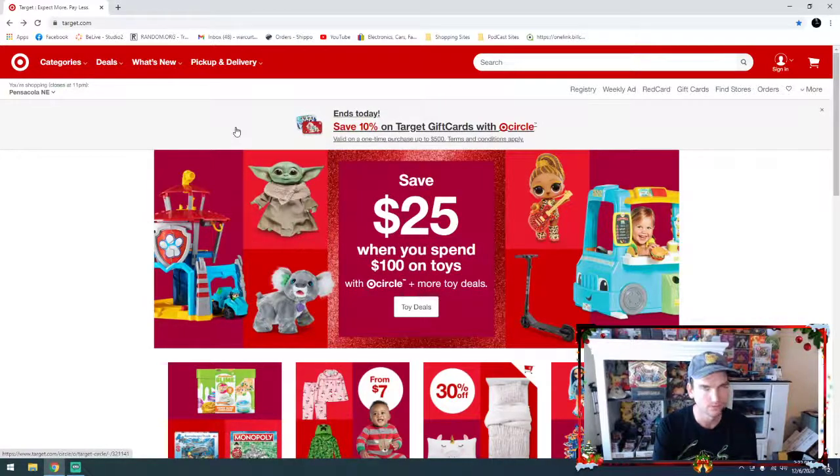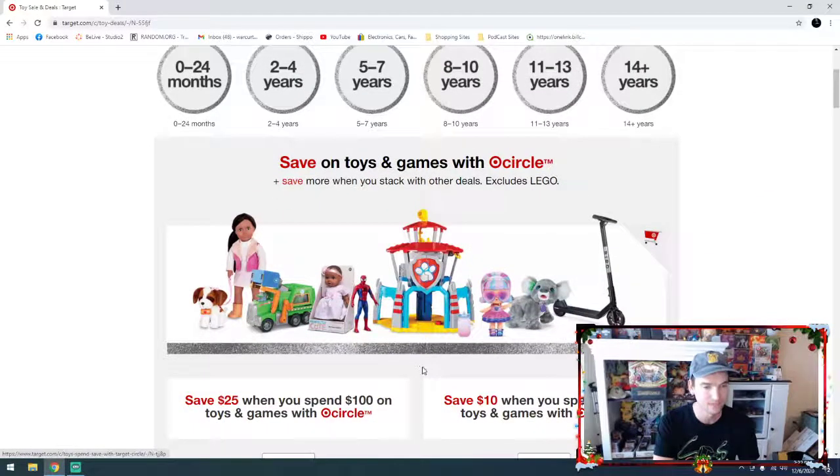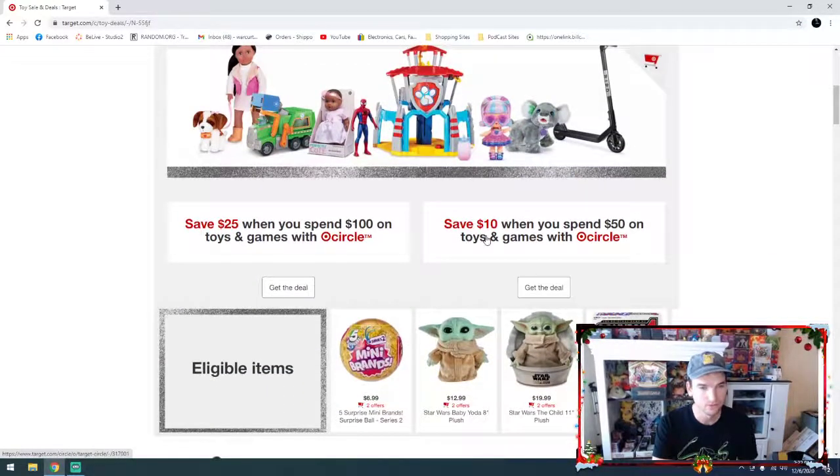I believe there's going to be one specifically for today only. And then there's some toy deals too that you can use on Pokemon cards. So right here this is the Target website. We're doing $25 off when you spend $100 on toys — that's essentially 25% off. Pokemon cards are included in that. They are also doing $10 off when you spend $50 on toys and games. So these are Target Circle offers.